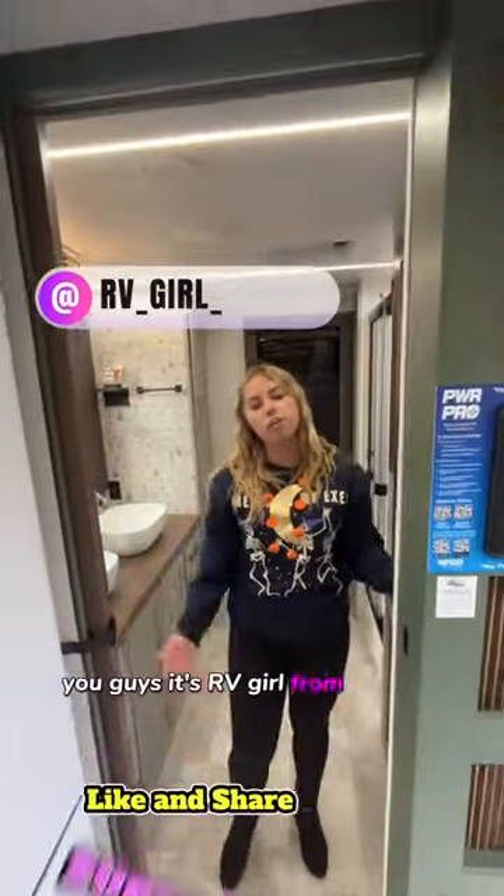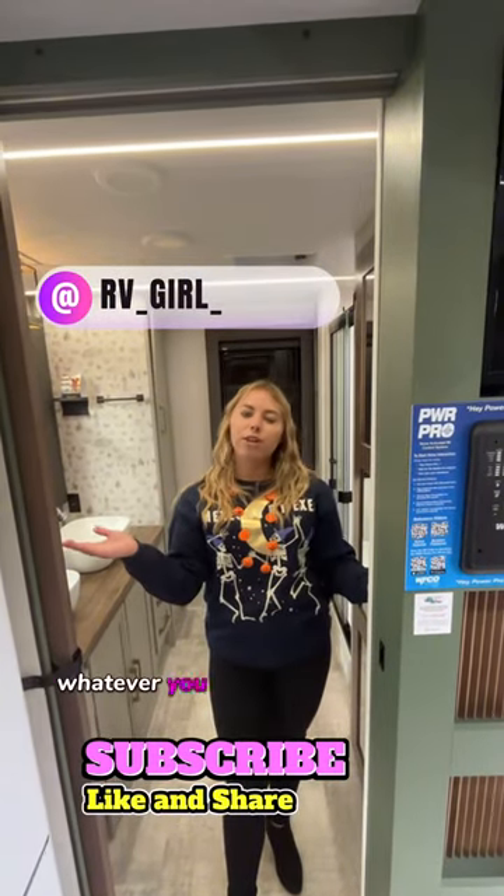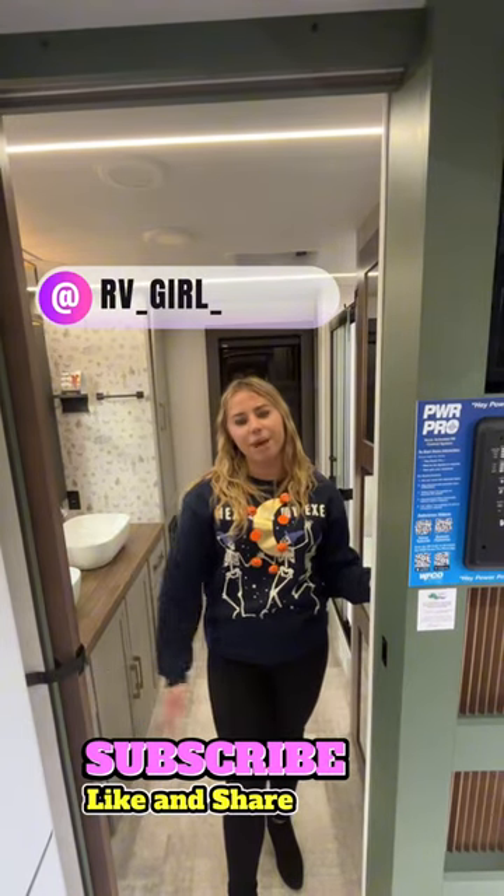It's RV Girl from General RV in Wixom, Michigan. Make sure to like, share, subscribe — whatever you can do for me would help tremendously. I hope to get you camping soon.